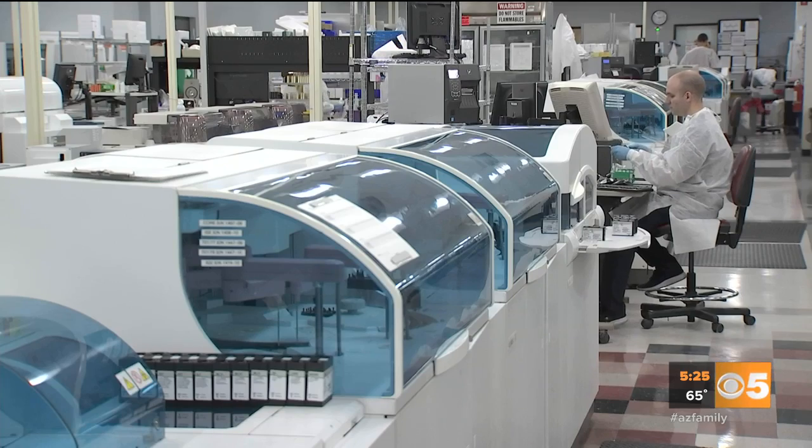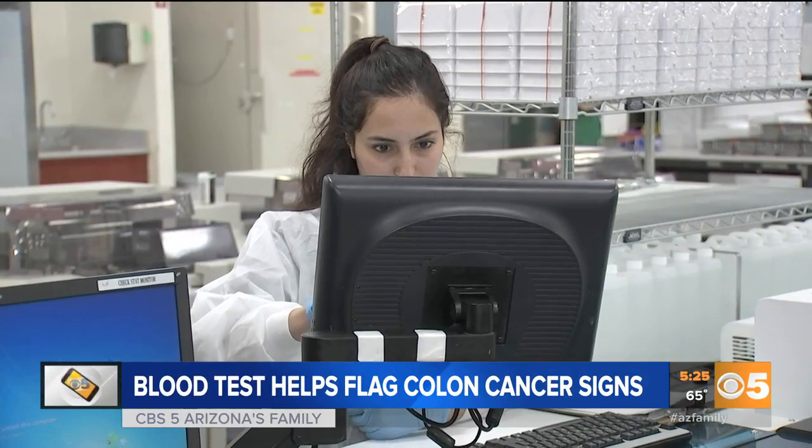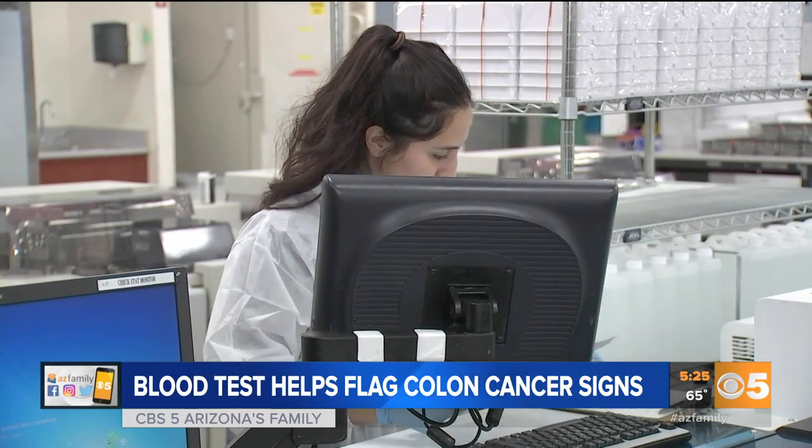Making sure your colon is healthy is important, and SonoraQuest is now offering a blood test to look for some warning signs of colon cancer. The test is 94% accurate, and it looks for three protein markers in the blood — those proteins associated with tumor growth.